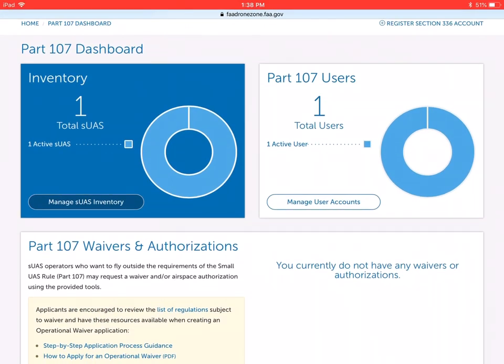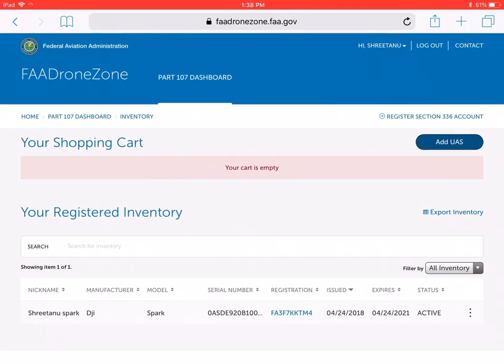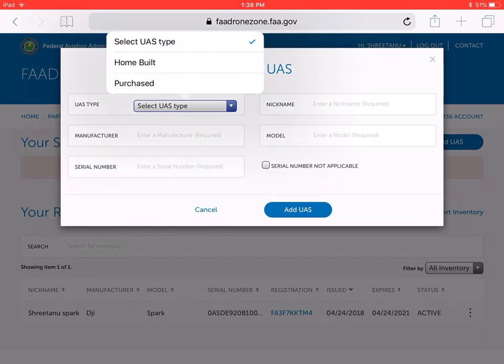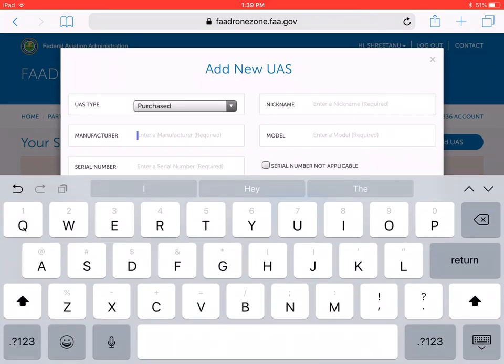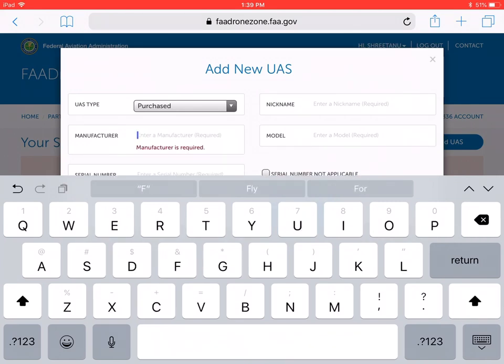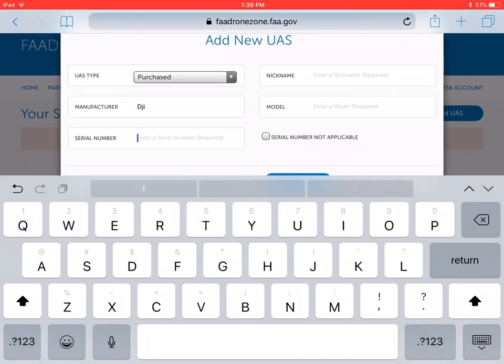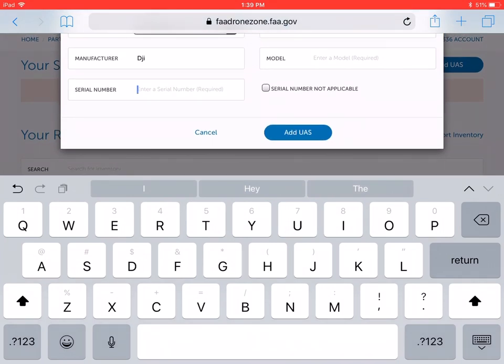Once logged in, go to 'Manage UAS Inventory' and you'll see your registered drones — for example, my Spark is already active. To add a new drone, click 'Add UAS,' select your UAS type such as 'Purchased,' select your manufacturer like DJI, then enter the serial number. The serial number is usually located underneath the drone when you pop the battery out. Then enter a nickname and the model name such as Spark or Mavic.